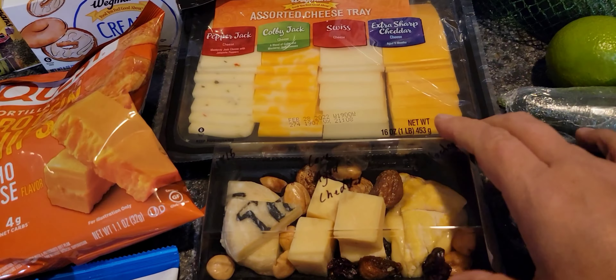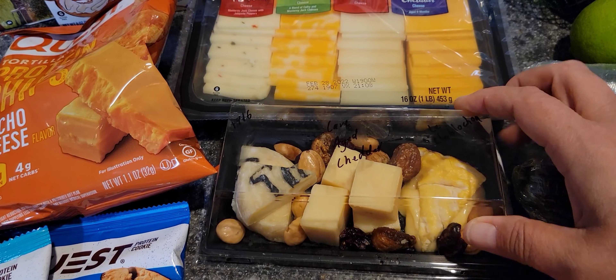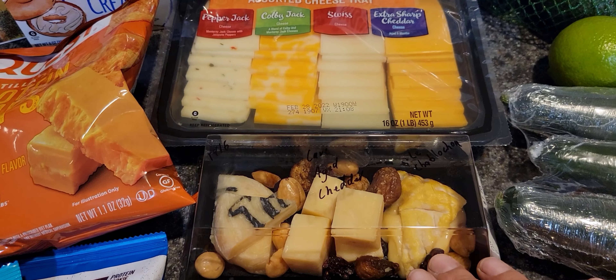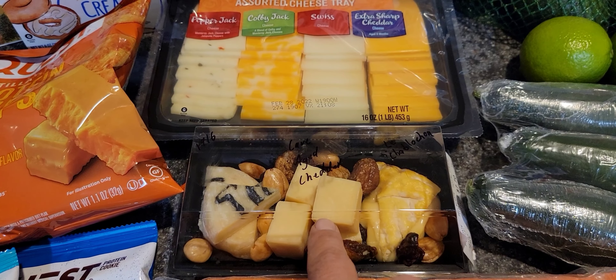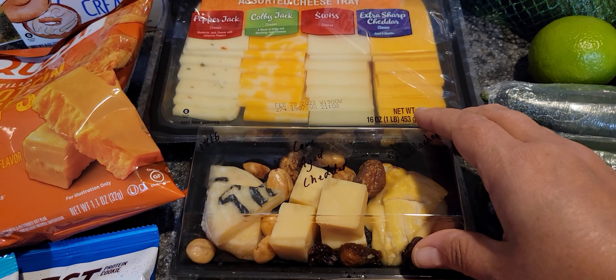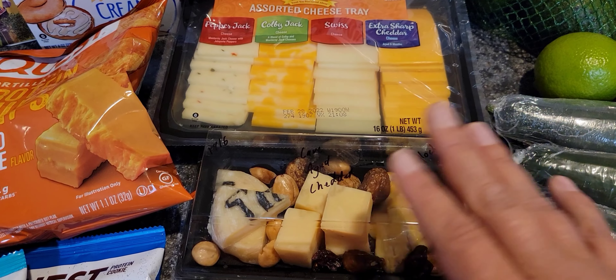This has six grams of carbs and six grams of fiber, equaling zero net carbs. Serving size is half a pack with two servings per container, so even if I pig out and eat the whole package it's only 30 calories. Perfect if I'm doing low carb and low calorie.